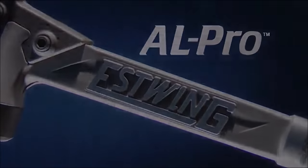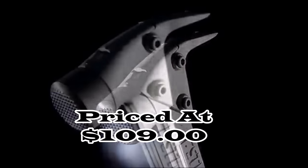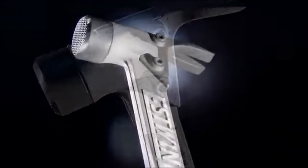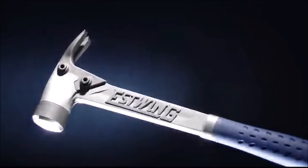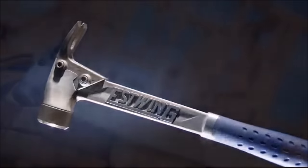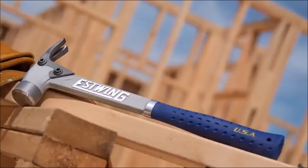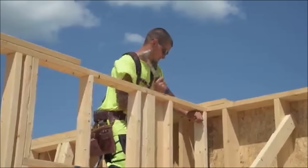Number 1. The Estwing Alpro Aluminum Framing Hammer, priced at $109, is a cutting-edge tool designed for efficiency and comfort in framing projects. Crafted from lightweight forged aircraft aluminum, it ensures increased swing speed and reduced fatigue during extended use. The hammer features a convenient magnetic nail starter for one-handed, fast, and accurate nail placement, particularly useful in roofing tasks.